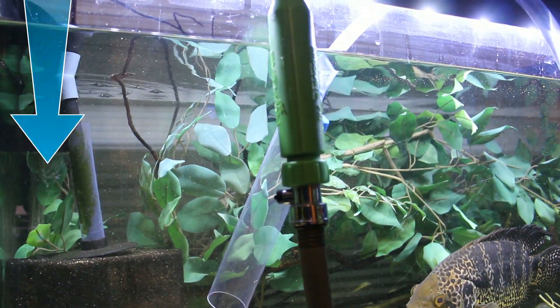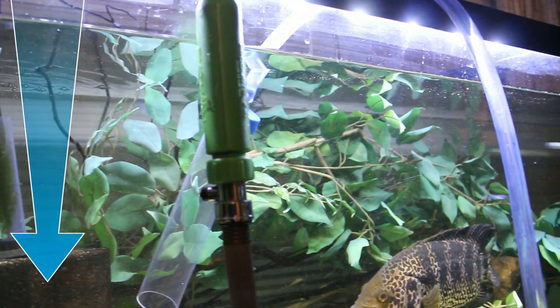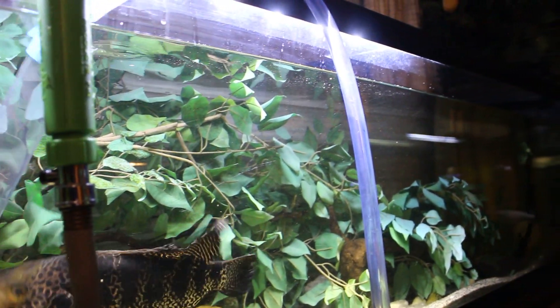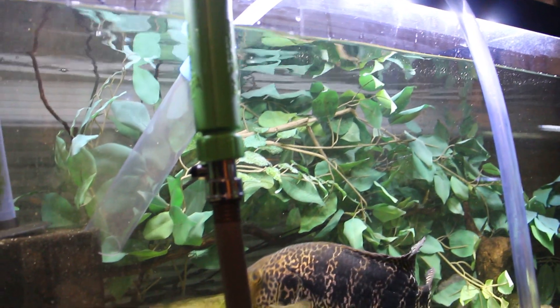Here you can see we are steadily draining the water out of the tank. We drop it to about 40-50% of the water level and then fill it up with new fresh quality water.